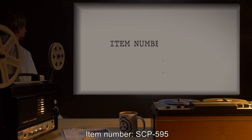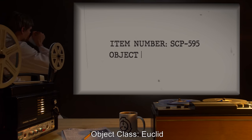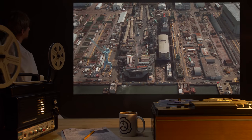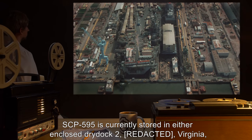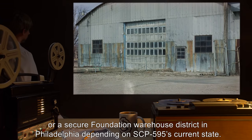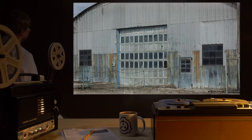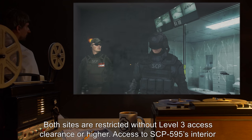Item number SCP-595. Object Class: Euclid. Special Containment Procedures: SCP-595 is currently stored in either enclosed Dry Dock 2, Virginia, or a secure Foundation Warehouse District in Philadelphia, depending on SCP-595's current state. Both sites are restricted without Level 3 Access Clearance or higher.